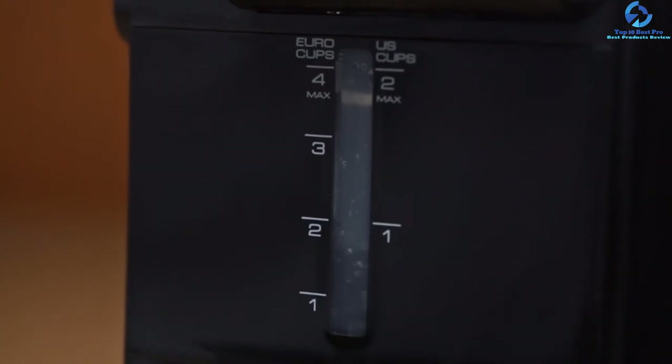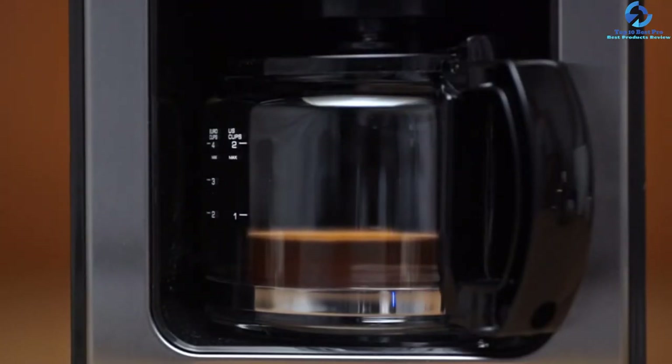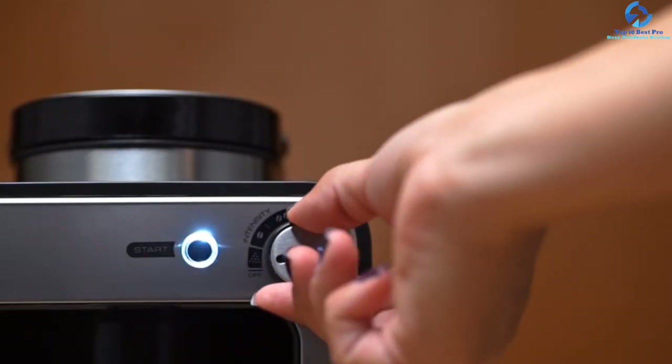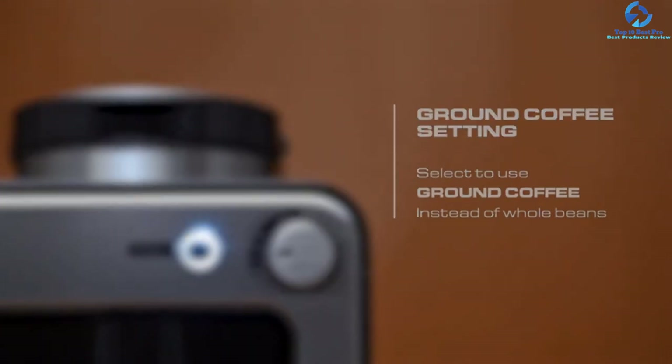It allows you to choose two different intensity settings for your coffee and gives you a choice to make coffee for up to four people at one time. This quirky compact machine can easily be fitted in your kitchen cabinets, and it delivers a bold and rich coffee taste.